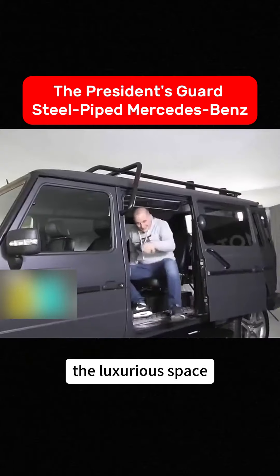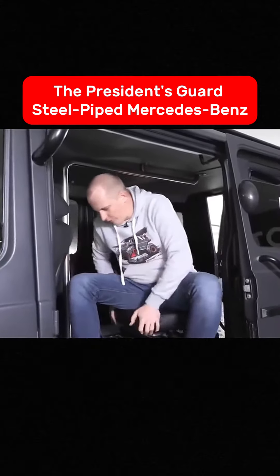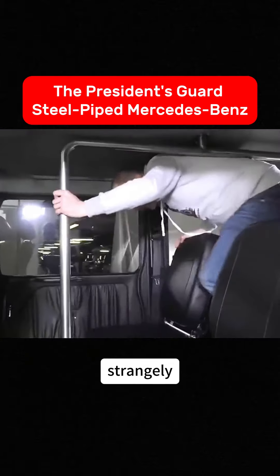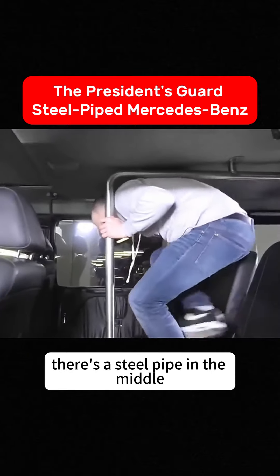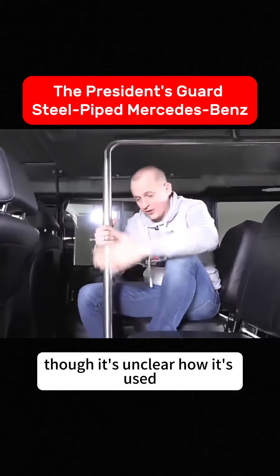Moving to the rear, you open the sliding doors. The luxurious space-age seats of the original car have been replaced with smaller seats, though they support 360-degree rotation. Strangely, there's a steel pipe in the middle, presumably for entertainment during downtime, though it's unclear how it's used.